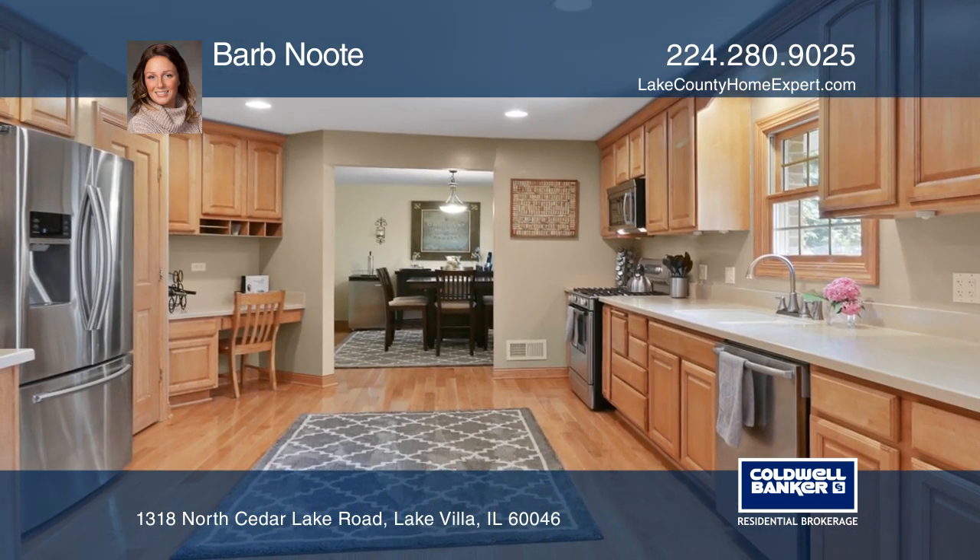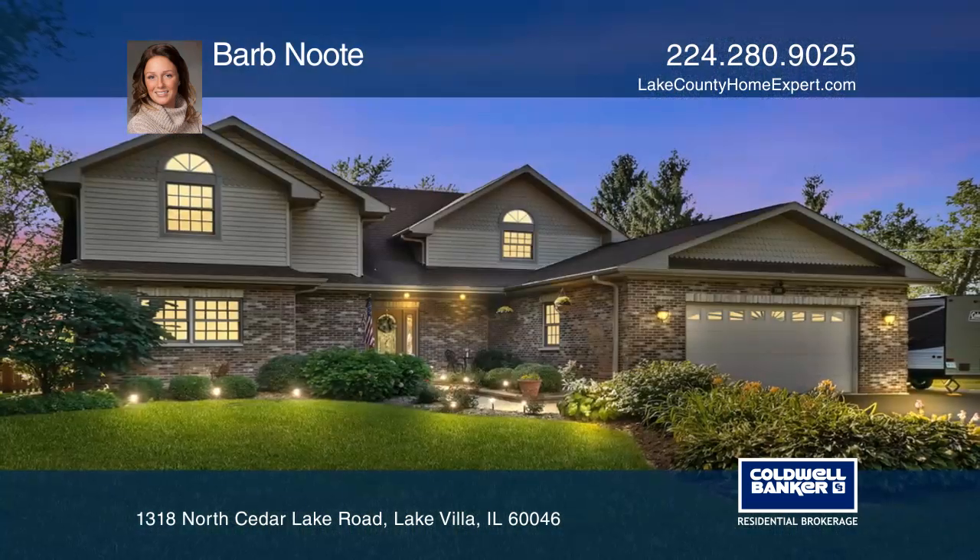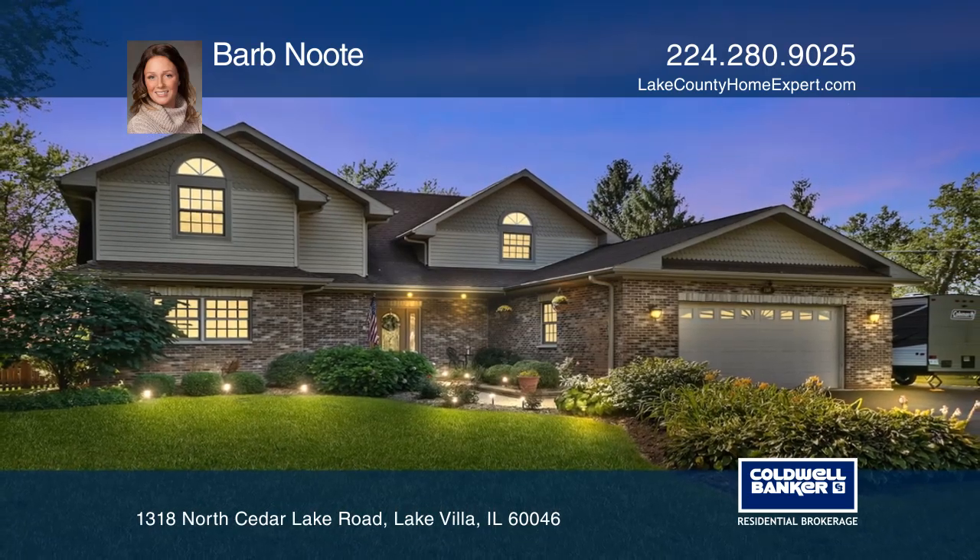Bonus sitting area with French doors lead to a private fenced backyard with a brick patio. Invest in your future by calling Barb Newt today.